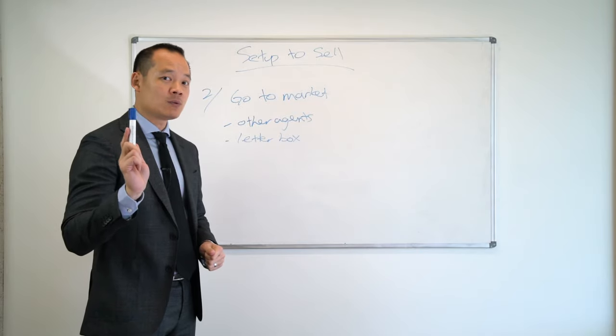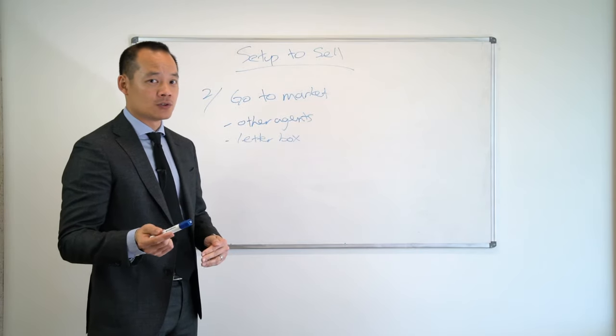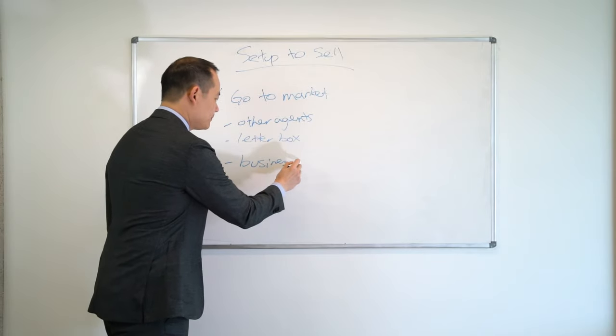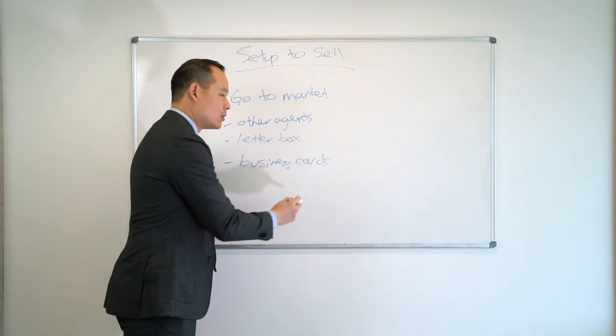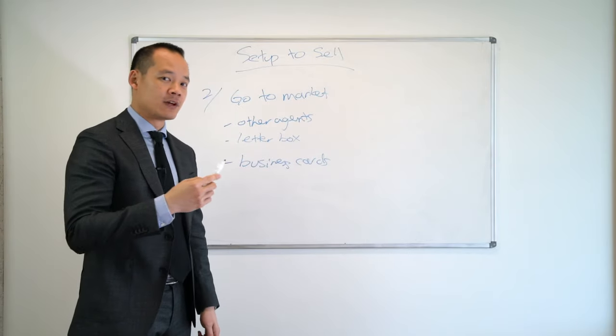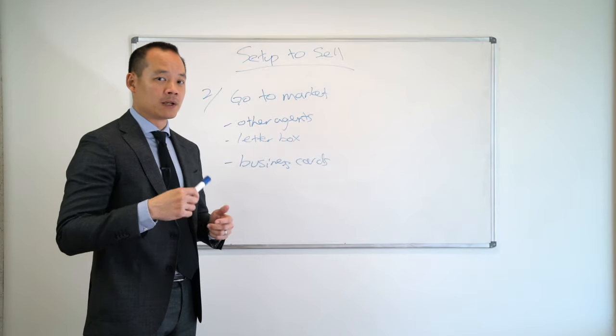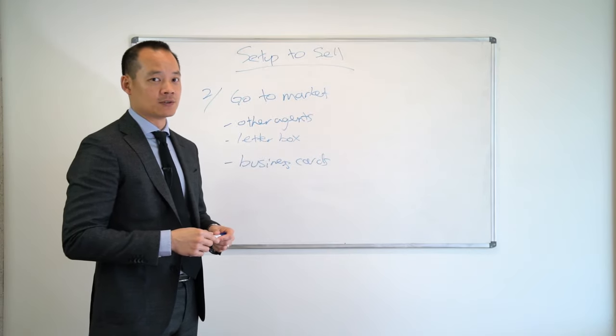If anyone knocks on your door or talks to you, just say talk to Henry and his team. Hand our business cards to them or just tell them to call the sign or look up the ad online and give Henry and his team a call, because it's our job to play poker with the buyers. That's what you appoint us to do.